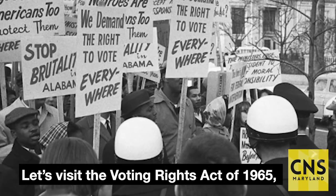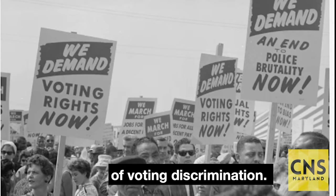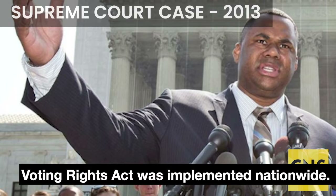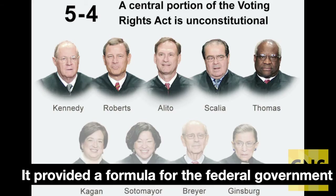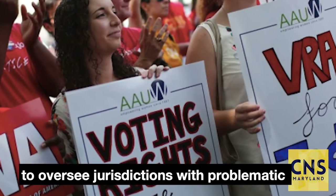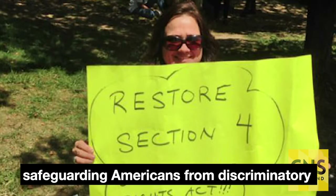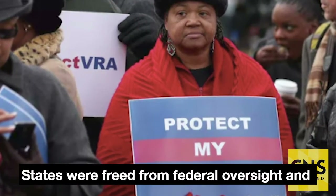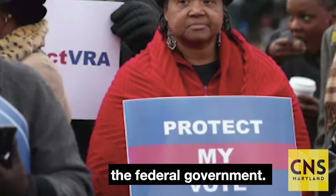Let's visit the Voting Rights Act of 1965, a response to the nearly century-long history of voting discrimination. Shelby County v. Holder transformed how the Voting Rights Act was implemented nationwide. In a 5-4 decision, the court rejected Section 4 of the Voting Rights Act, which provided a formula for the federal government to oversee jurisdictions with problematic histories of racial discrimination, ultimately safeguarding Americans from discriminatory voting practices. States were freed from federal oversight and were allowed to change their voting laws and procedures without preclearance from the federal government.